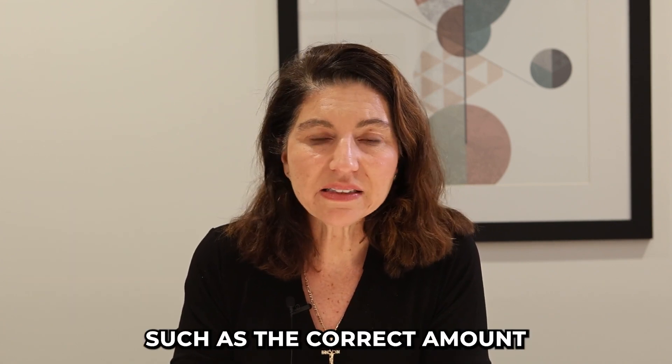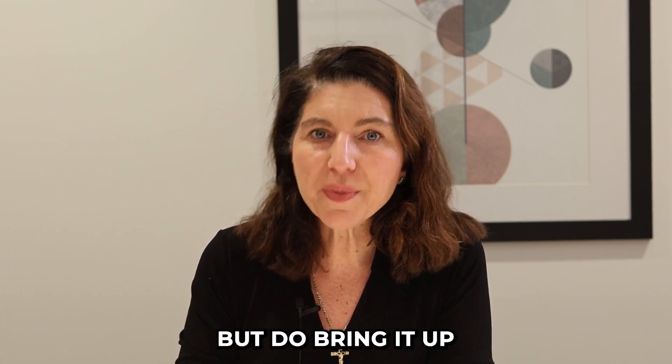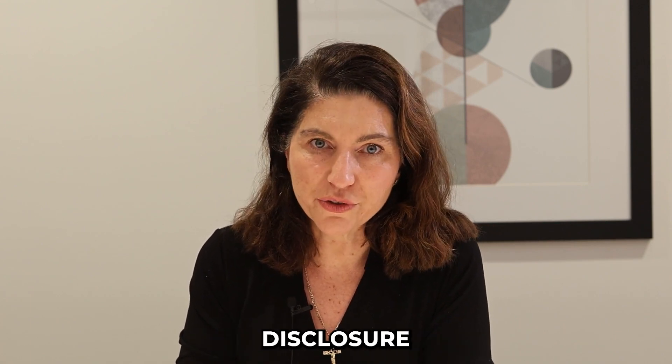Some things might be missing, such as the correct amount of your earnest money. Don't let that bother you, but do bring it up — it will be corrected on your final closing disclosure.